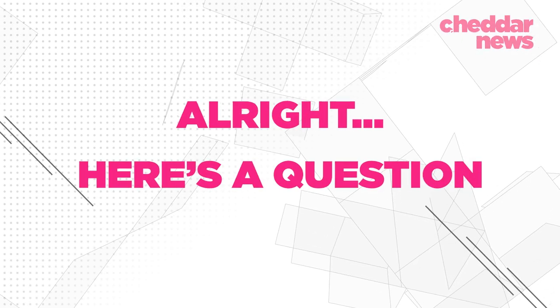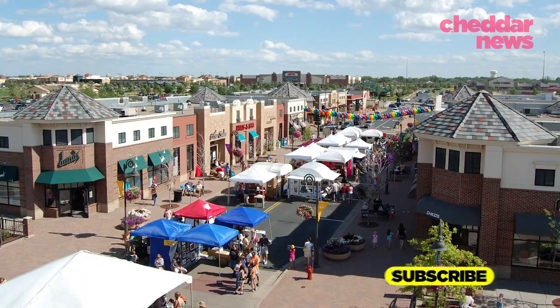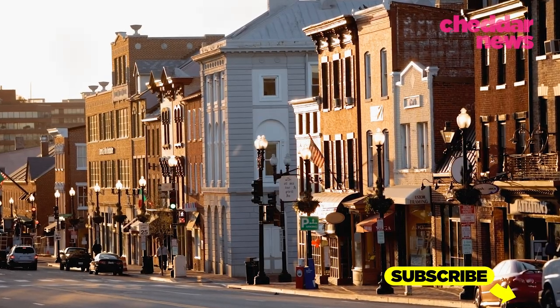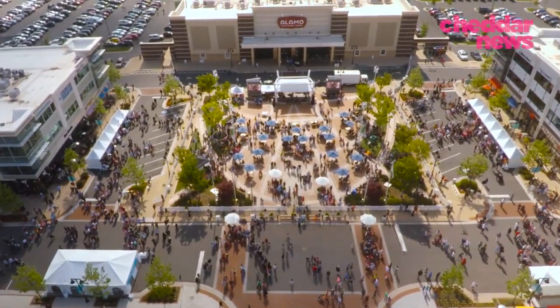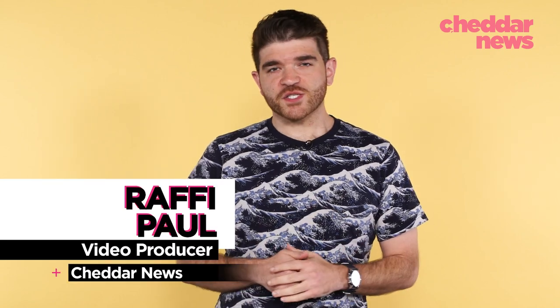Here's a question: Can you tell which one of these town centers has 270 years of history and which one only has 10? These new, mixed-use, walkable town centers have been popping up everywhere in the last 30 years.